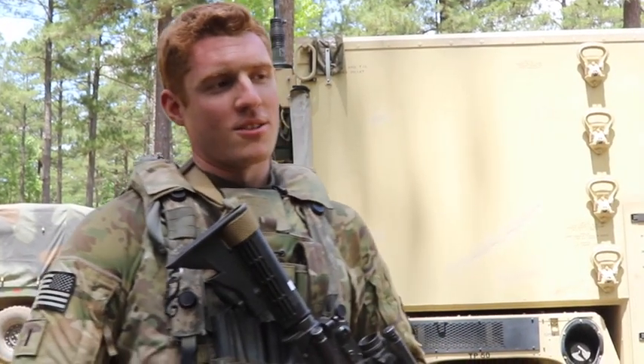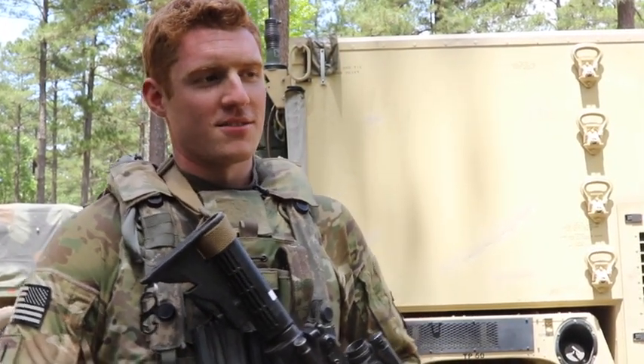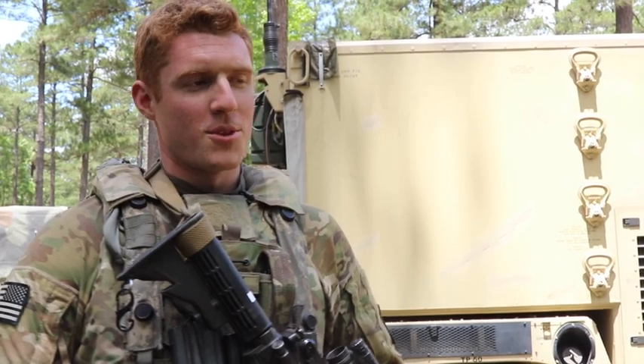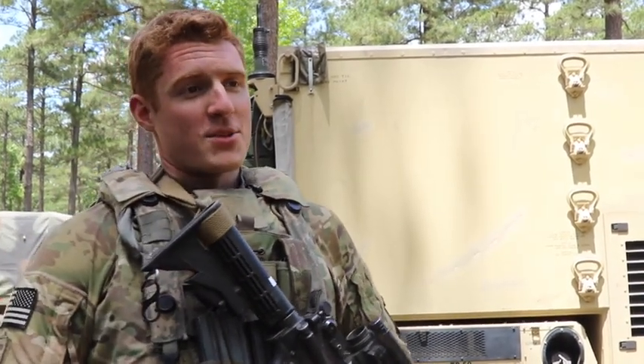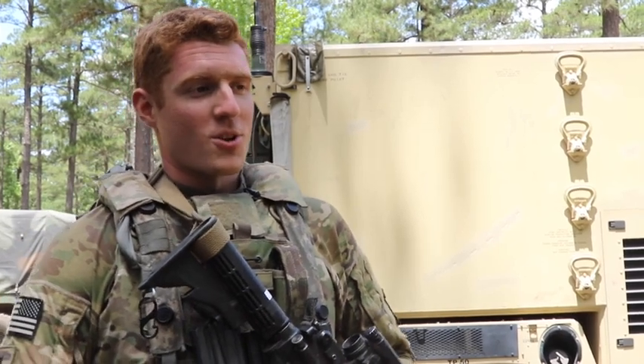First name Michael, M-I-C-H-A-E-L, Chadwick, C-H-A-D-W-I-C-K. First Lieutenant, my position is Assistant Brigade Fire Support Officer.